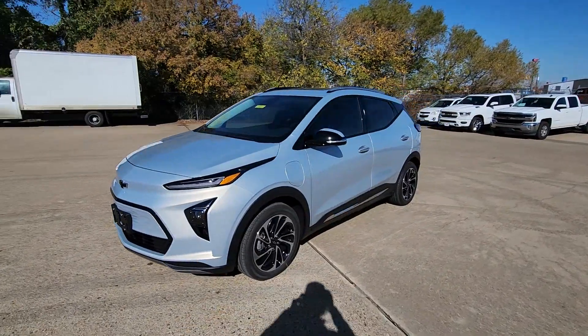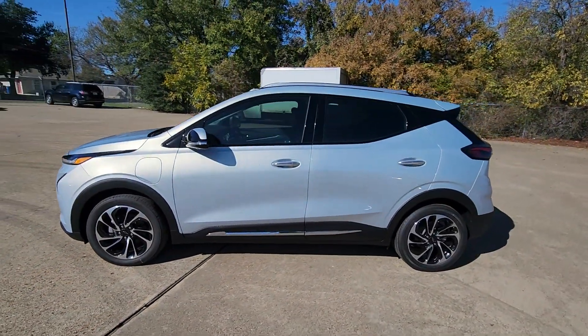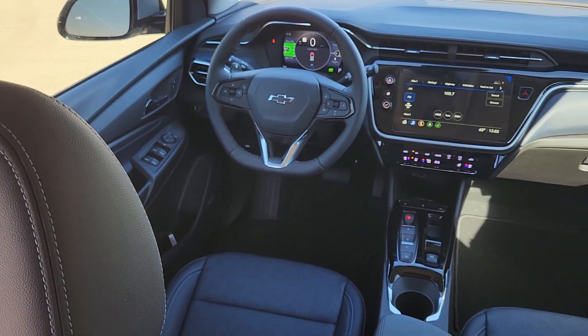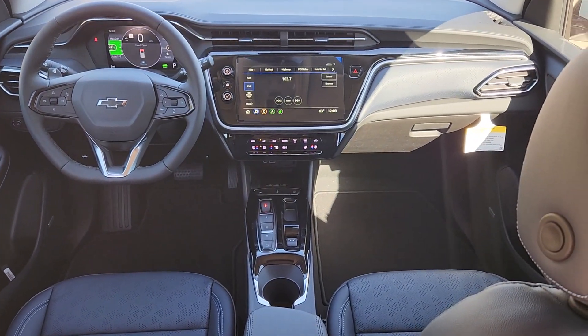Heated steering wheel, Apple CarPlay and/or Android Auto, heated and/or cooled front seats, panoramic roof, navigation system, heated driver's seat, keyless entry, heated mirrors, satellite radio, premium sound system.